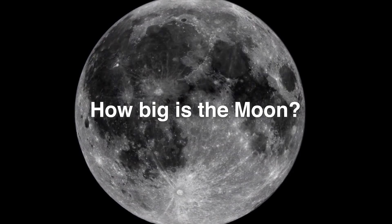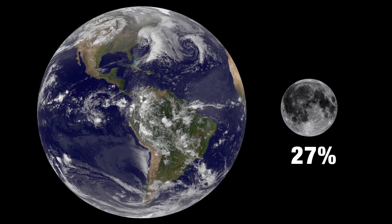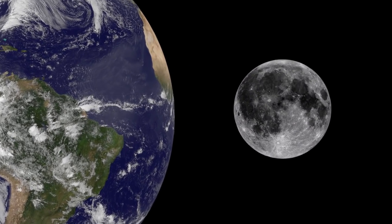How big is the Moon? This one's another easy approximation to remember. The Moon is about one-fourth the size of Earth in diameter. It's about as wide as the United States.